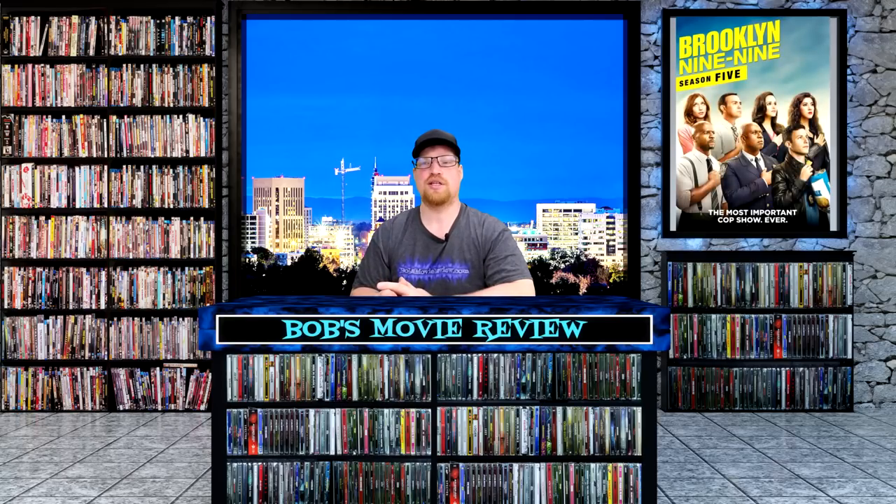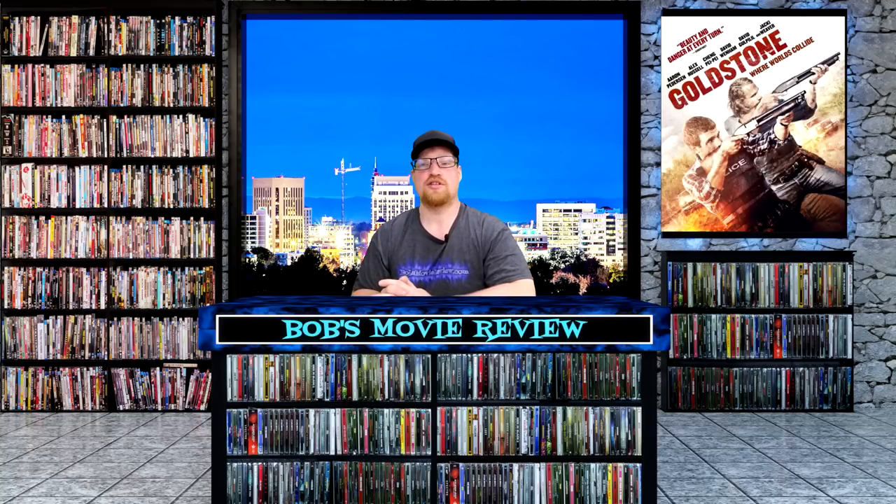Next up is Brooklyn Nine-Nine Season 5, rated TV-14, a comedy crime with an 8.4 rating. Jake Peralta, an immature but talented NYPD detective in Brooklyn's 99th precinct, comes into immediate conflict with his new commanding officer, the serious and stern Captain Ray Holt. Stars Andre Braugher, Andy Samberg, and Stephanie Beatriz. This one is releasing on DVD: Best Buy and Target $22.99, Amazon and Walmart $300.02.